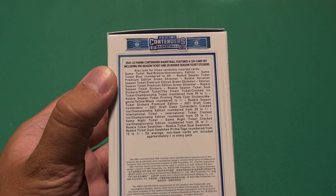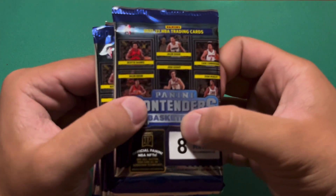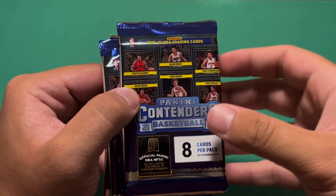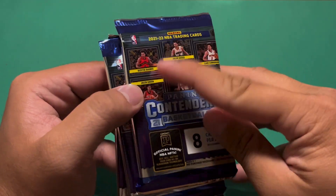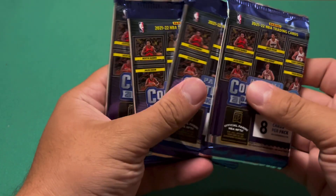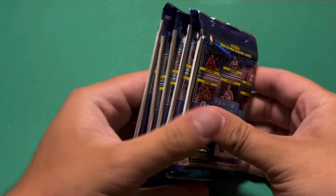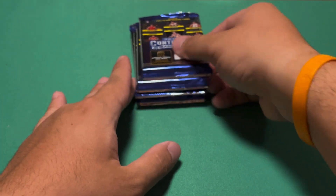Contenders is kind of a dry retail product, but like I mentioned the ceiling is pretty high because Contender autographs are pretty sought after. We're looking for the usual top guys - Cade Cunningham, Suggs, Barnes, Jalen Green, Josh Giddey, Evan Mobley, you know, all those guys. It does look like we're going to have a memorabilia card in one of these packs, so I'll save that one for last.